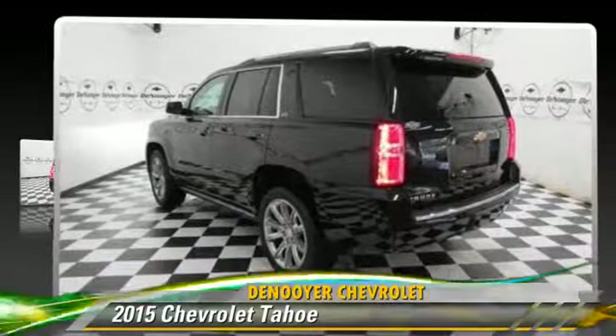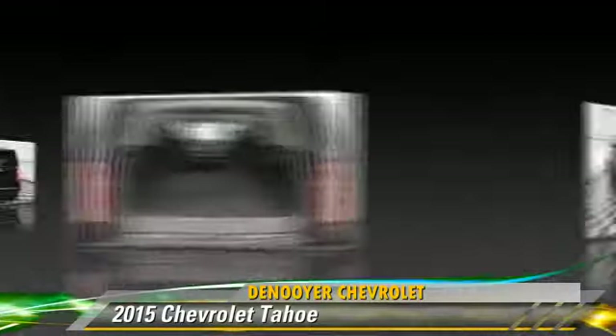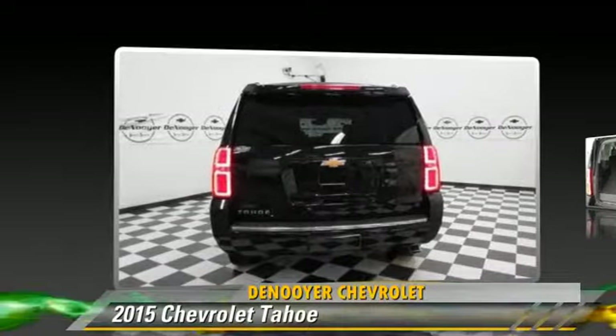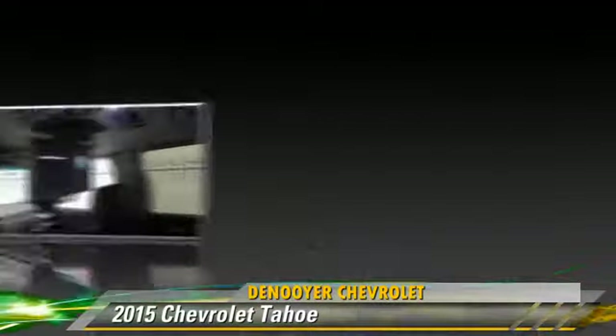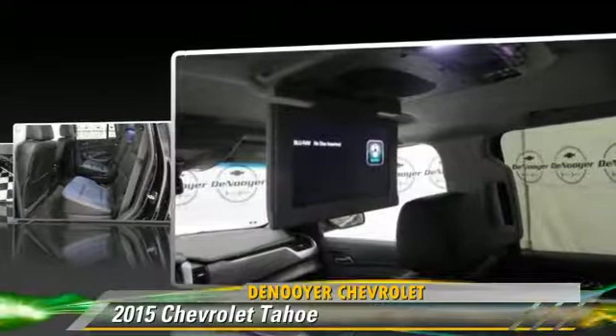The 2015 Chevrolet Tahoe, powered by an 8-cylinder engine, with a 6-speed automatic transmission with overdrive. This vehicle, with fewer than 20,000 miles on the odometer, is well-equipped.